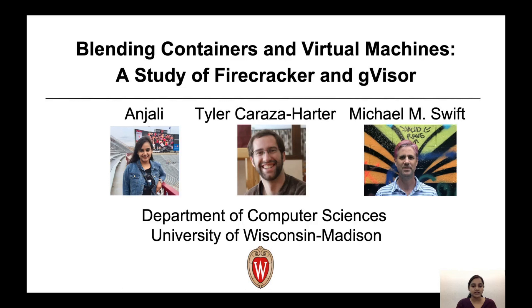Both systems are hybrids, leveraging both container and virtual machine mechanisms. In this talk, I will be sharing some interesting results that we found, and hopefully that will give you some insights about these isolation platforms.